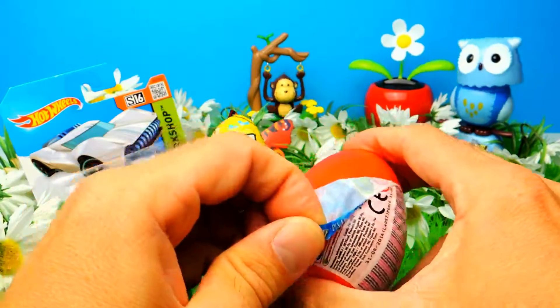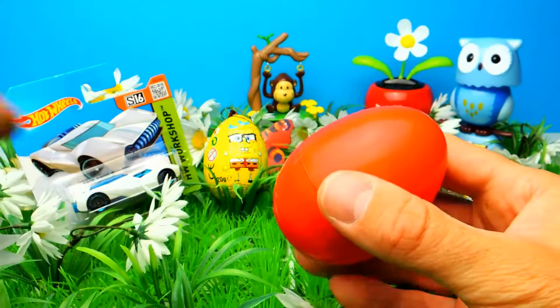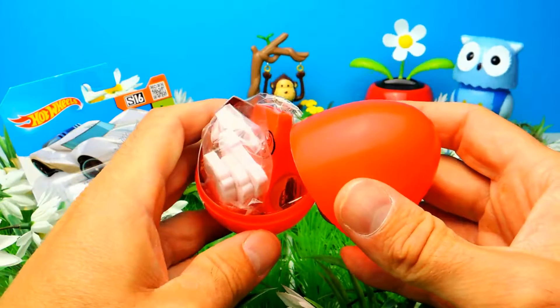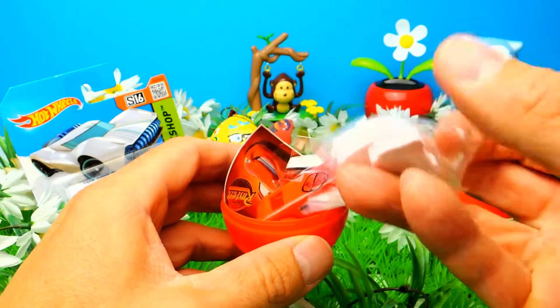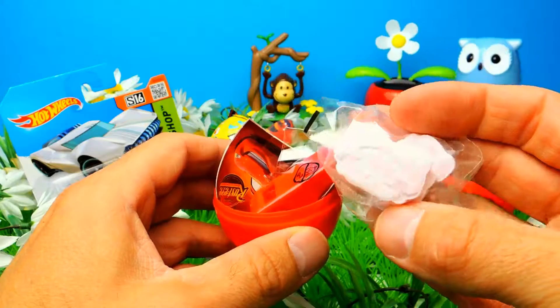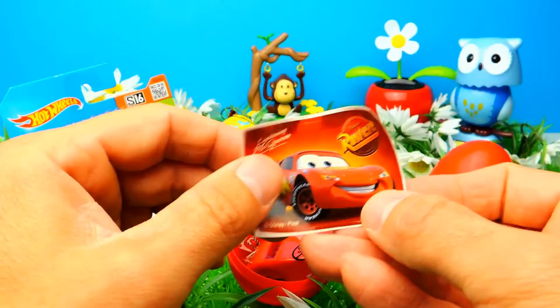I think we should start with the Disney Cars surprise egg because I really want to know what's inside this one. You probably know that I never watched the Disney Cars movie, so I'm curious about your opinion — let me know in the comments. Let's see — here we have some candy and stickers.